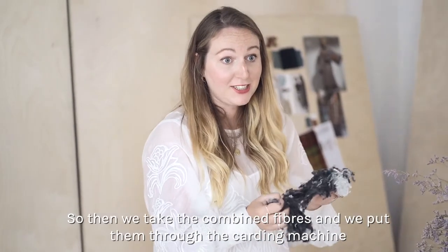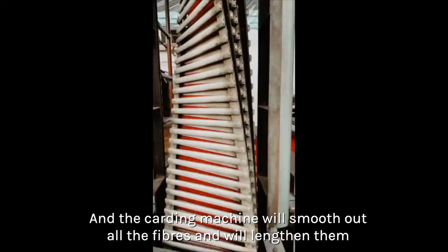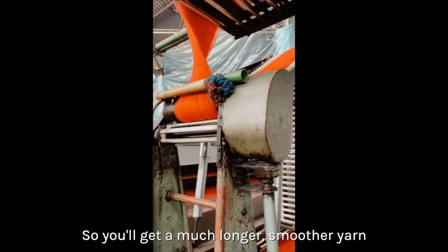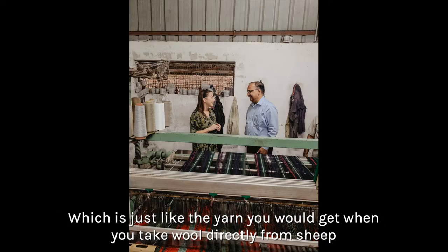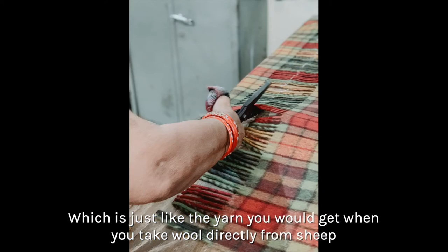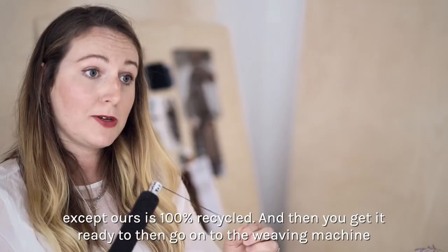We take the combined fibres and put them through the carding machine, which smooths out all the fibres and lengthens them so you get a much longer, smoother yarn. Then once we get into the spinning machine we get our yarn ready for the loom — just like the yarn you'd get from wool directly from sheep, except ours is 100% recycled — and then it's ready to go onto the weaving machine.